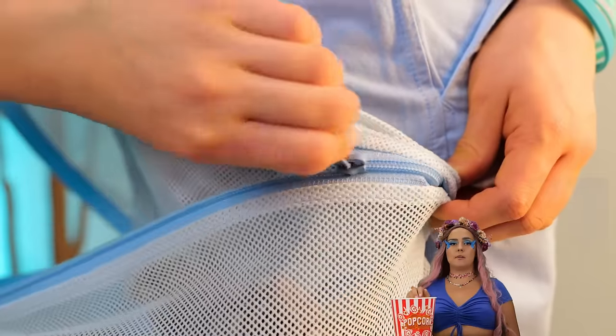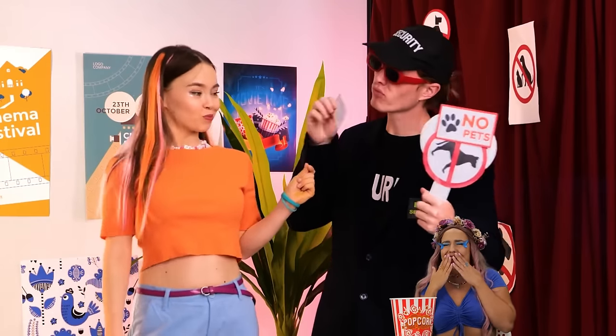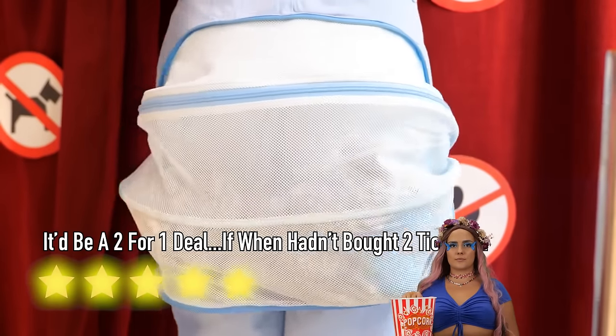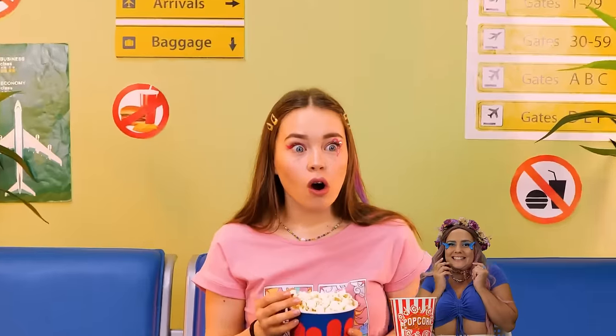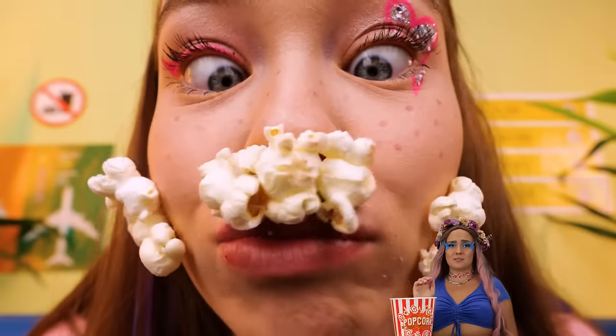Hey, it worked! I wonder if this works for snacks too. Busted! And to think he stopped shaving for this? But maybe instead of hiding food in your beard, you hide your food as your beard!